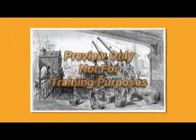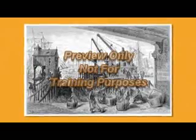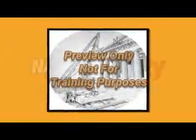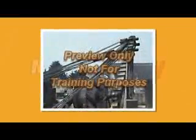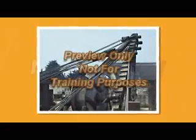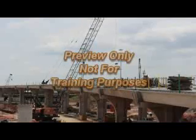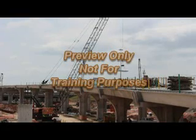Since their invention by the ancient Greeks, cranes have been utilized to help workers complete tasks. These first cranes were powered by man or animals and created a mechanical advantage, allowing a load to be positioned and then moved with less effort. Although today's cranes are modern, efficient, and inherently more stable, the ancient principles developed by the Greeks are still in use today.